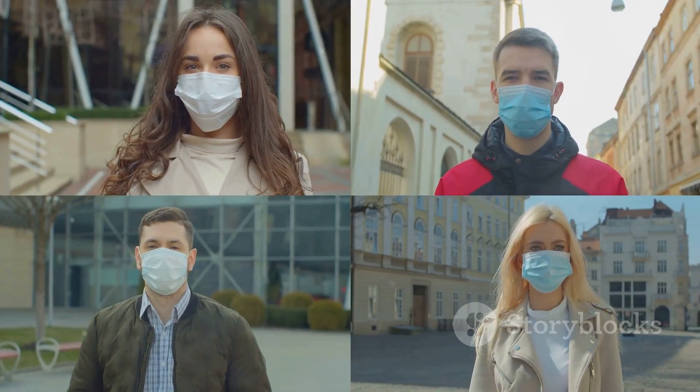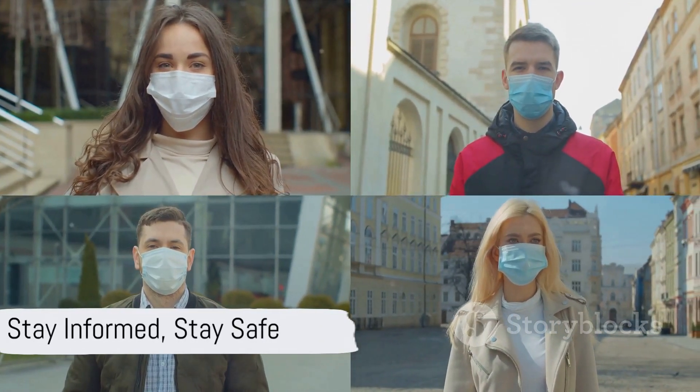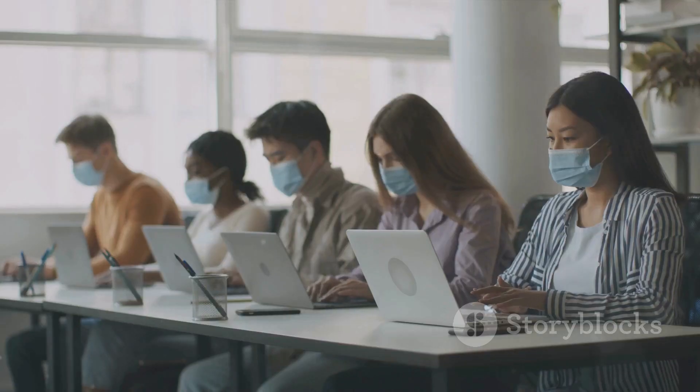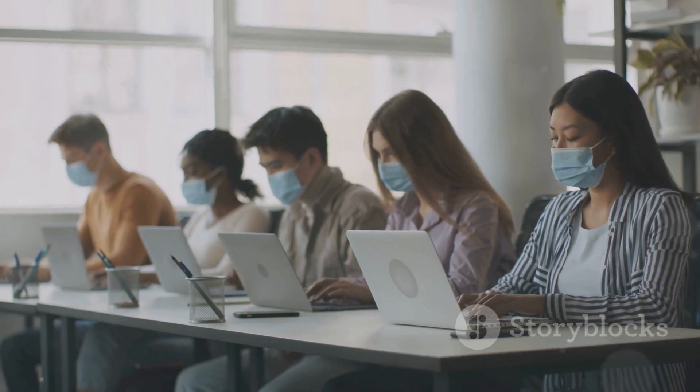Remember, staying informed is the first step in staying safe. Knowledge equips us with the power to protect ourselves and those around us. So let's continue to keep learning, evolving, and adapting in these challenging times.